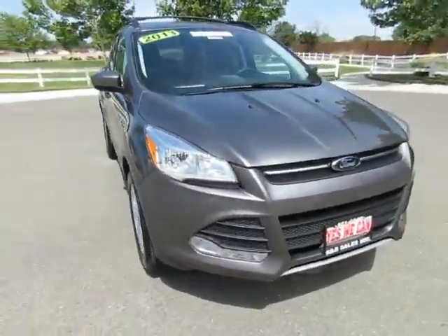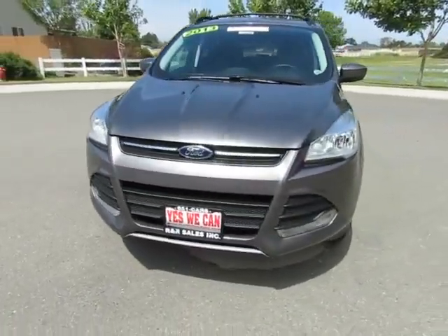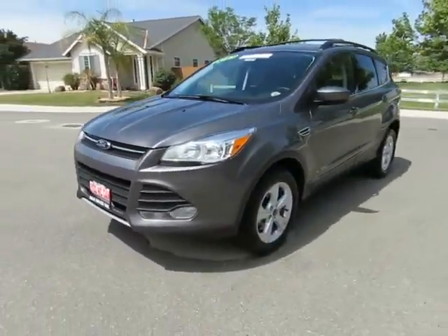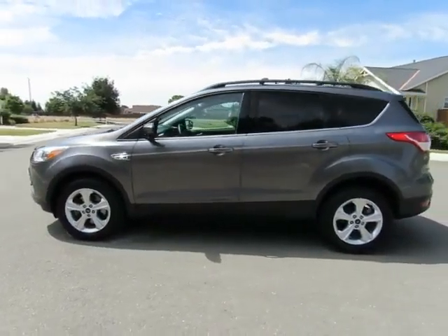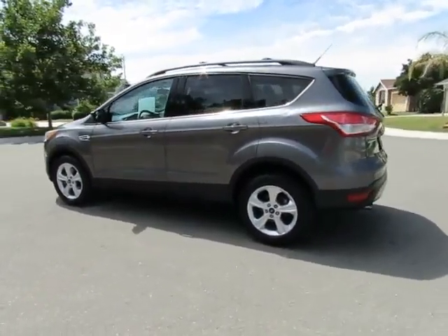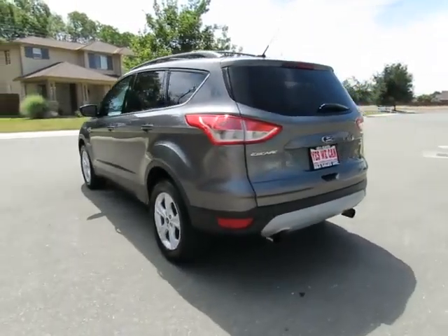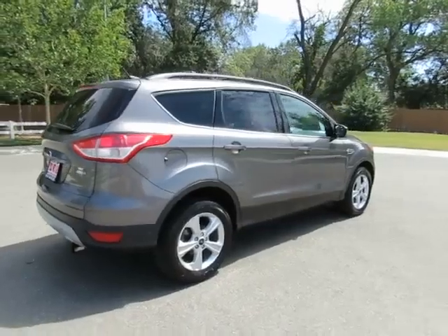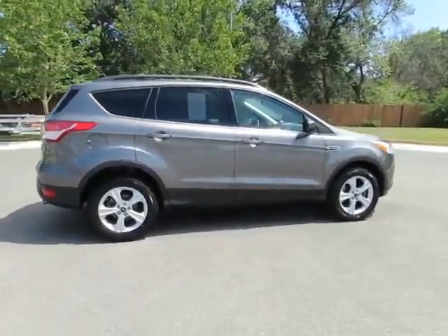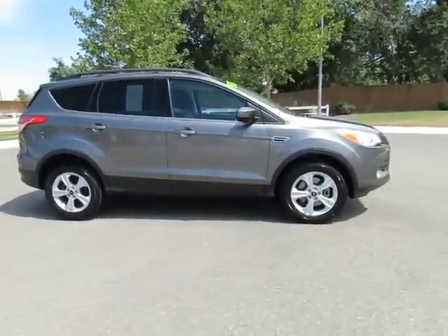So come on in and let us put you into a nicer, newer vehicle. See this vehicle and hundreds more at www.YesWeCanAuto.com or call toll-free 877-857-CARS to speak with one of our low-pressure sales staff. Hablamos Español.